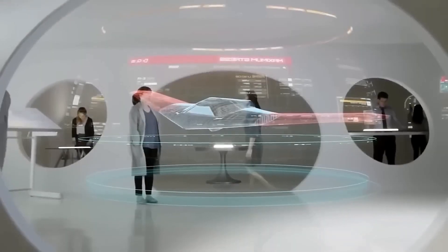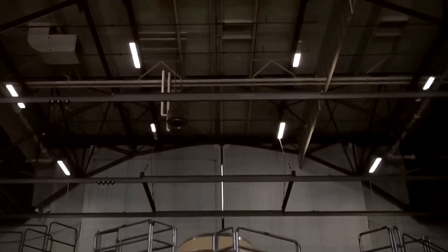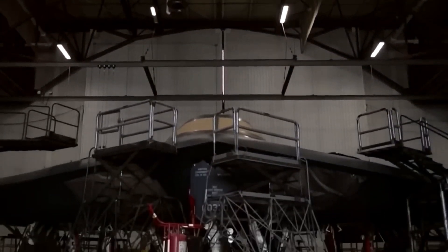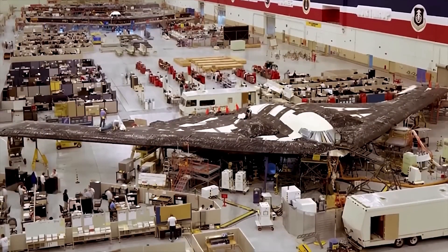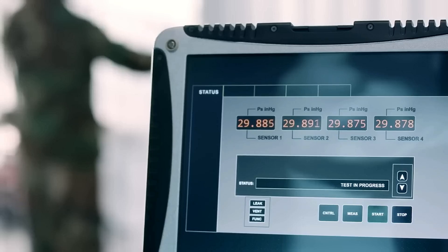A truly remarkable aircraft is not only defined by its capabilities, but also by its ability to be sustained and supported over time. We'll delve into the intricate logistics, maintenance practices, and support infrastructure that will ensure the B-21 Raider's operational readiness and longevity.